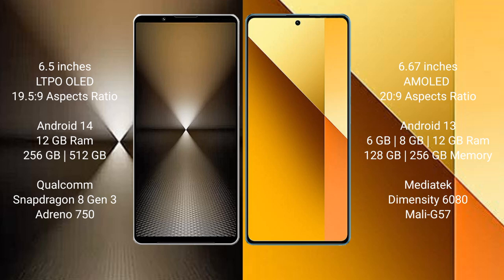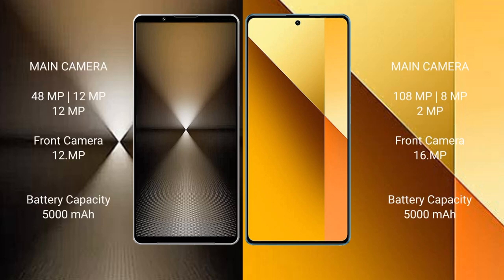Sony Xperia 1 Mark 6 features the Qualcomm Snapdragon 8 Gen 3 processor and GPU Adreno 750. Redmi Note 13 comes with 6GB, 8GB, or 12GB RAM and 128GB or 256GB or 512GB internal storage, MediaTek Dimensity 6080 processor, and GPU Mali-G57.